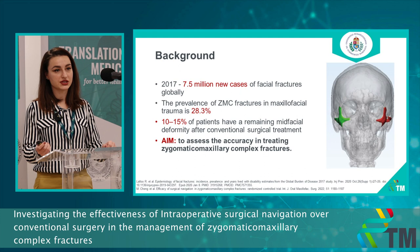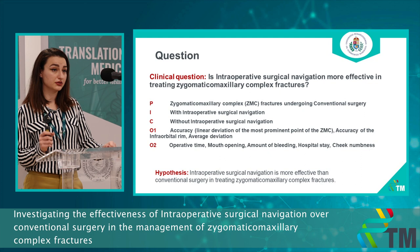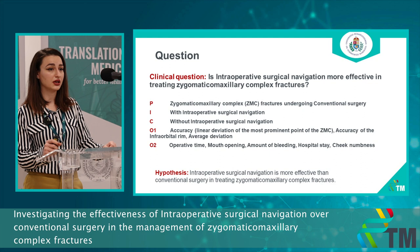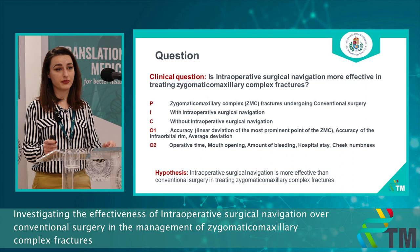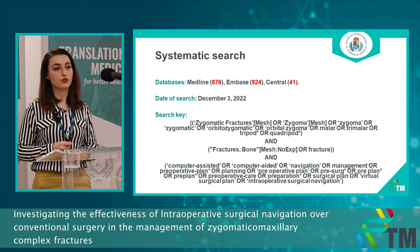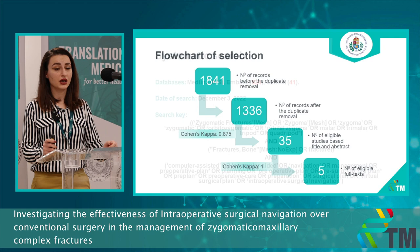This is why we're trying to assess the accuracy in treating zygomatic maxillary complex fractures using intraoperative surgical navigation. We used the PICO format and compared patients treated without and with intraoperative surgical navigation. The primary outcome was accuracy, measured at two dimensions and three dimensions. Our hypothesis was that intraoperative surgical navigation would be more effective. We used three search domains.